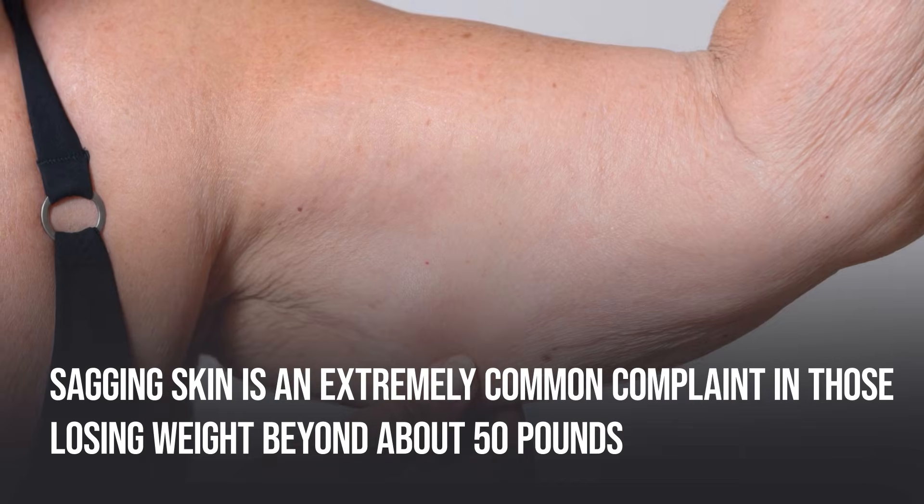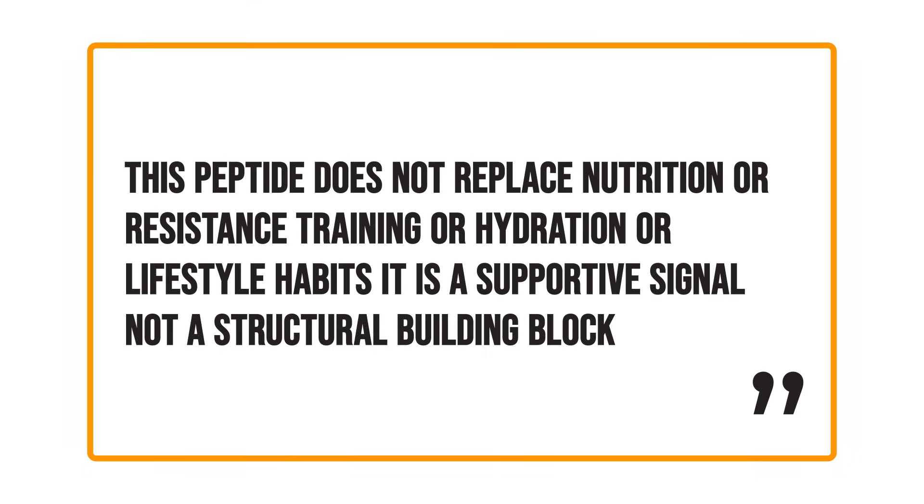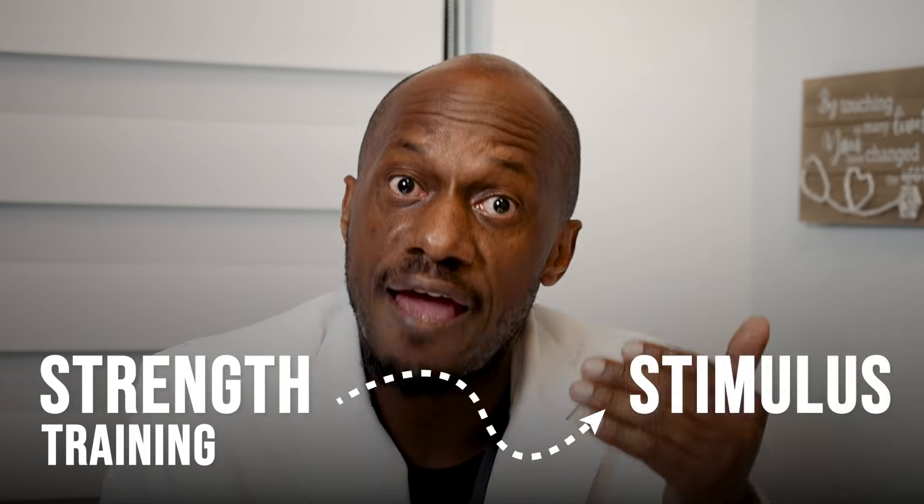Sagging skin is an extremely common complaint in those losing weight beyond about 50 pounds, and I can absolutely see a place for copper peptide in these patients' medicine cabinet if it does produce some significant skin tightening — which I've seen it do in real life. Again, this peptide does not replace nutrition, resistance training, hydration, or lifestyle habits. It is a supportive signal, not a structural building block. Here's how I frame it clinically: it's a signaling molecule, protein and nutrients are the building blocks, and strength training is the stimulus. If one of those pieces is missing, results will be limited.